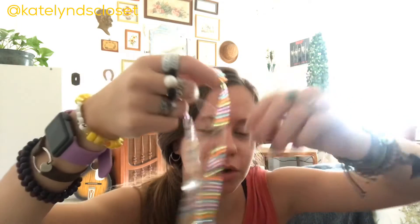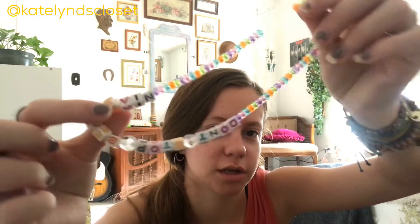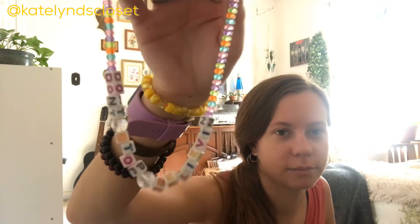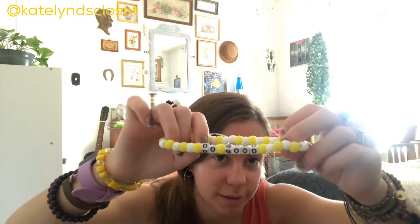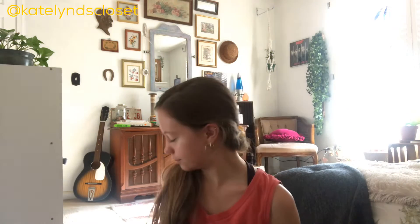You didn't know — I make beaded jewelry! I haven't sold any in a while but I have three necklaces that I made. This first one says 'Don't Stop Believing' — it's kind of stretched out now but I really love it, it's the first one I ever made so it has a special place in my heart. This next one just says 'Do Good' on it — pretty cute.